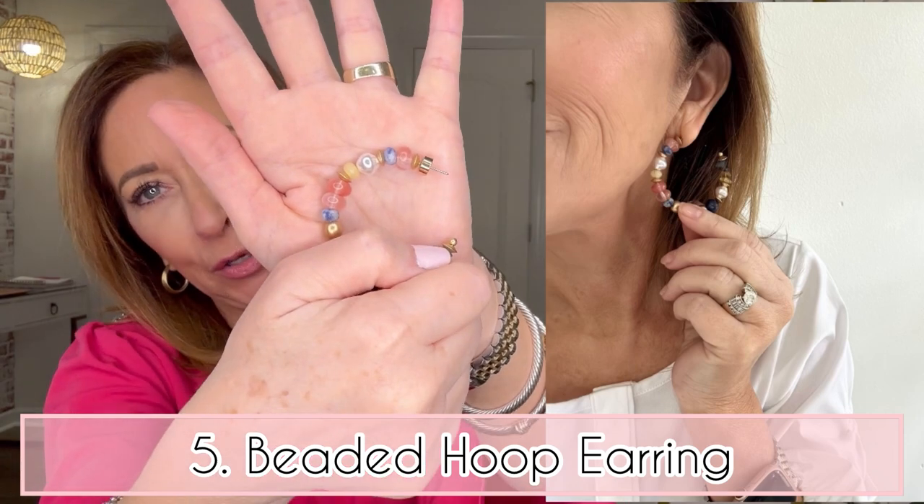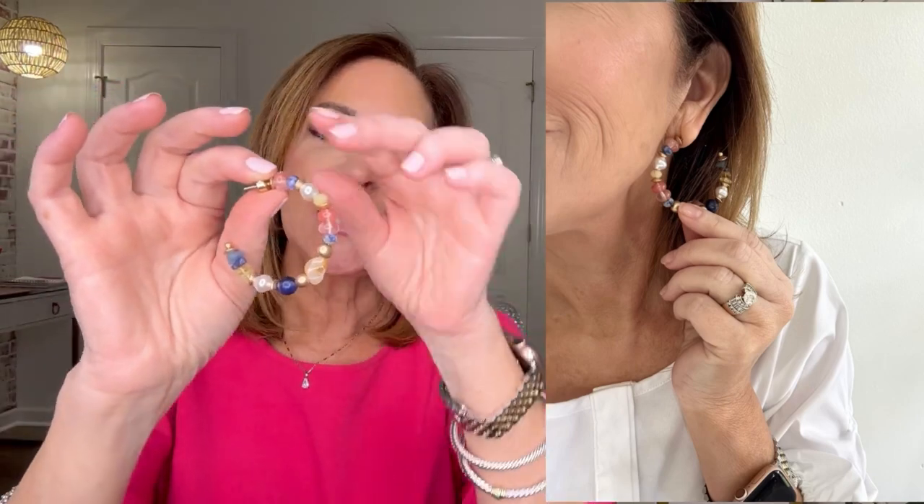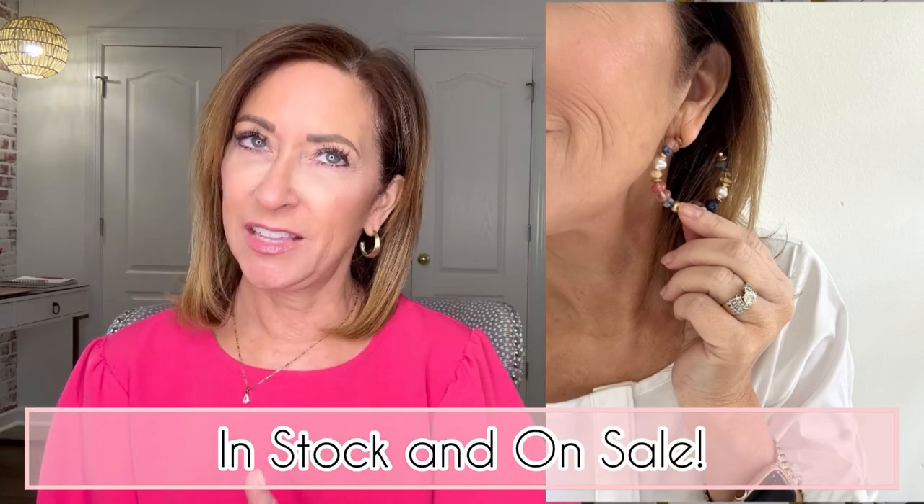The fifth top seller in March is this fun beaded hoop earring. It has pink, blue, yellow, and different color beads. I'm usually a gold hoop girl but these are just fun — especially paired with an all-white top for a little pop of color. I like the size of these earrings and they're really lightweight. I just checked and they're still in stock and currently half price at $15. I'll leave a link in the description box.